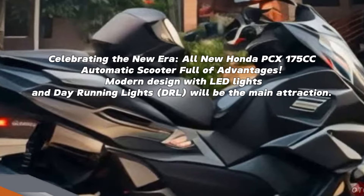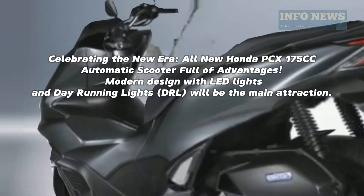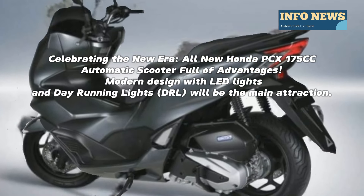Celebrating the new era, all-new Honda PCX 175CC automatic scooter full of advantages.